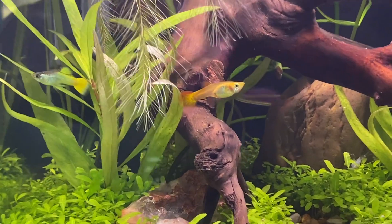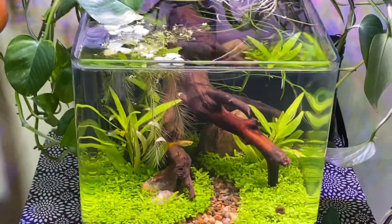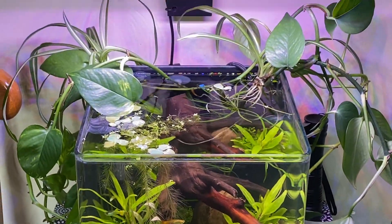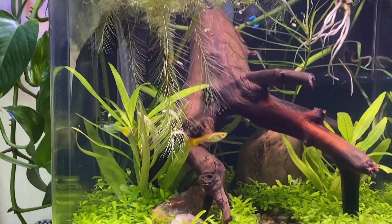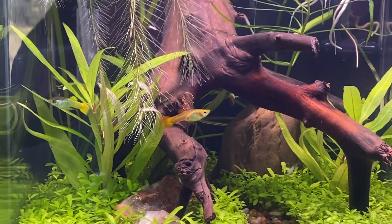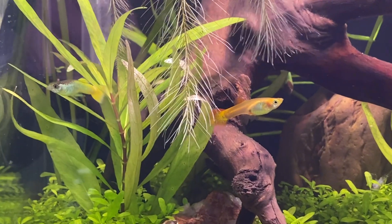She is pregnant, and I'm sure given this awesome environment with lots of places to hide, these guys and girls are gonna get busy having some babies.